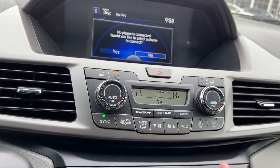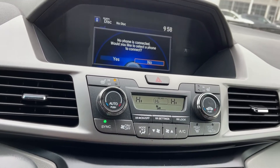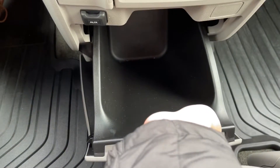Dual climate control — so you and your passenger, if one of you likes to be cool and one likes to be hot, you can set that up right there. Your heated seat buttons are also there. You do get a lot of storage space as well in this vehicle — here's one of them, and here's the second one.